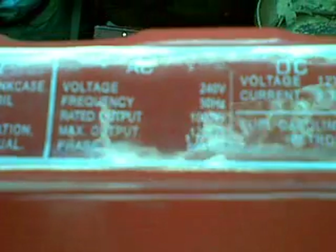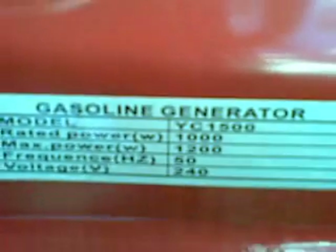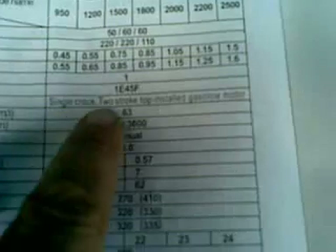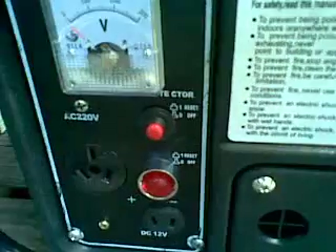On the fuel tank it says maximum output 1200W, rated output 1000W, 8.3 amps at 12 volts. This is the YC1500, which says 1000 and 1200 here. The generator plate says rated power 0.75kVA, maximum power 0.85kVA. The category is listed as a single-cylinder two-stroke top-installed gasoline motor. The people who put it together didn't really know how much power it was going to produce in the new configuration — we'll see when I get it into the pyramid.